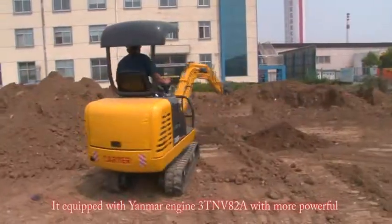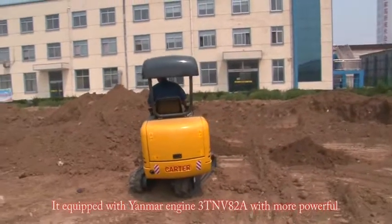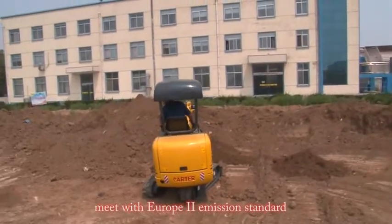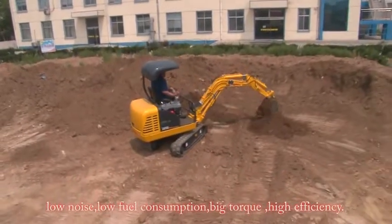It is equipped with a Yanmar engine, 3TNV82A, which is more powerful and meets the Europe 2 emission standard. Low noise, low fuel consumption, big torque, high efficiency.